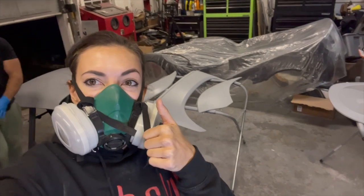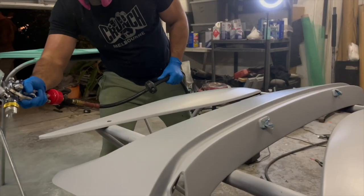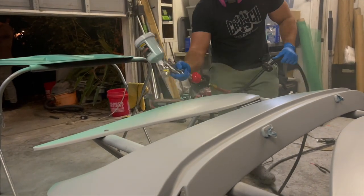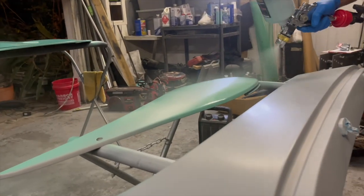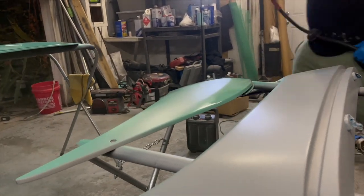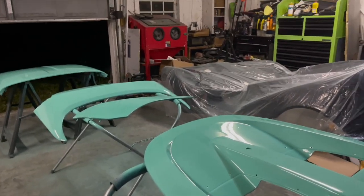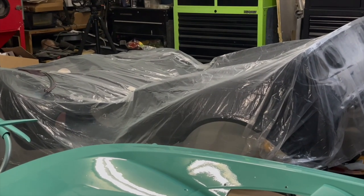Time to spray the base coat — it's happening. After the first layer, I hated the color. I couldn't stand the way that it looked. It looked very thin and Tiffany blue, but after the second coat, it turned out this beautiful peppermint Porsche peppermint green. Now we sit and wait until tomorrow and hopefully get started on the front and rear clams.